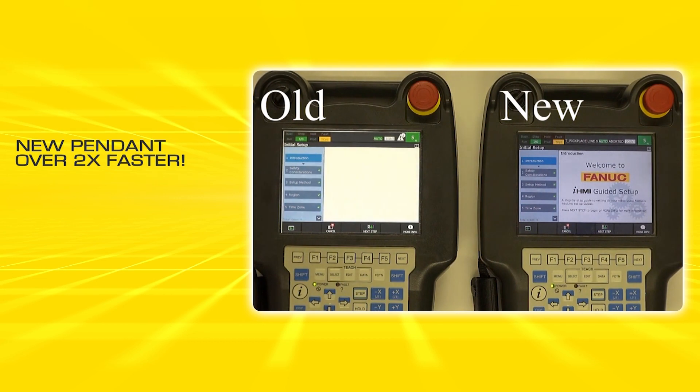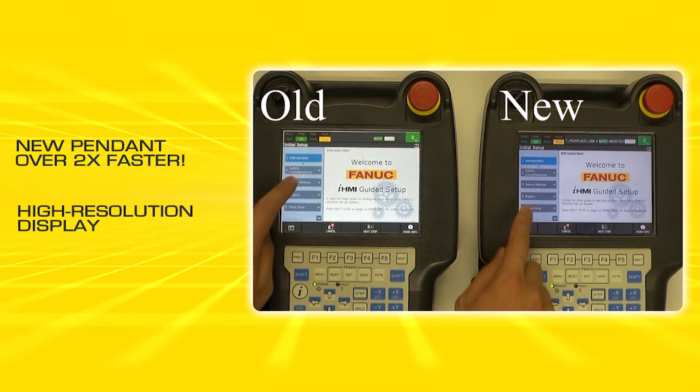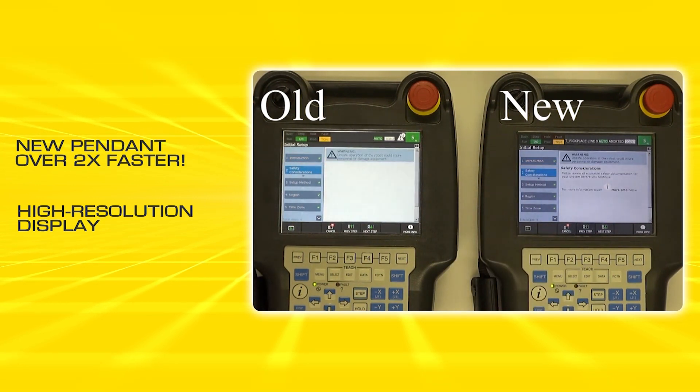The new teach pendant is over 2x faster and has more than twice the screen resolution with an improved touch panel, greatly enhancing the user experience.